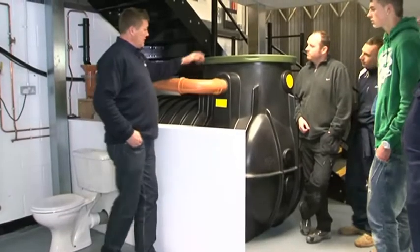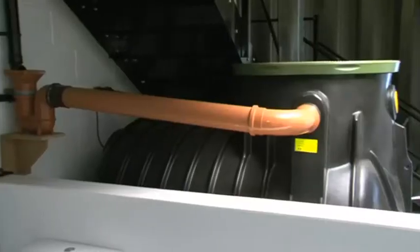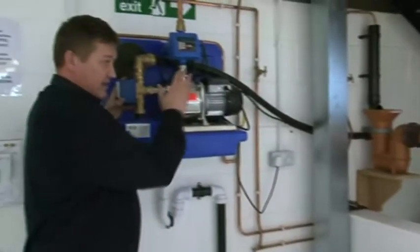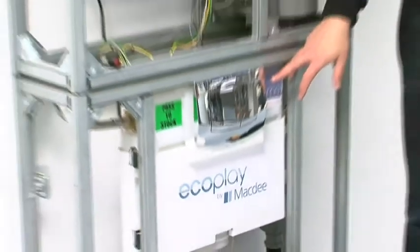Rainwater Harvesting, part of the Sustainable Drainage Strategy, helps contribute towards the Code for Sustainable Homes. The Rainwater Harvesting courses range from two days to five days, dependent on BPEC or City and Guilds certification. These courses also include grey water systems.